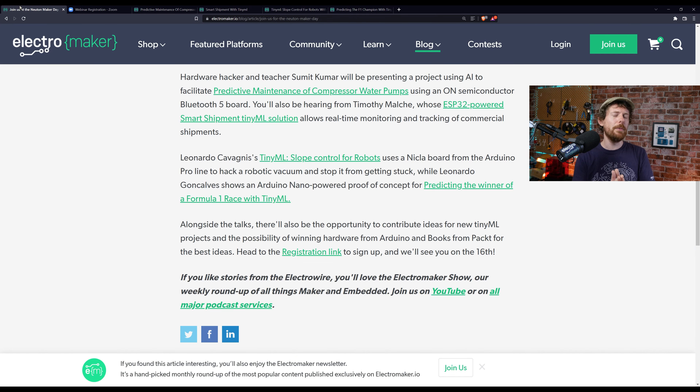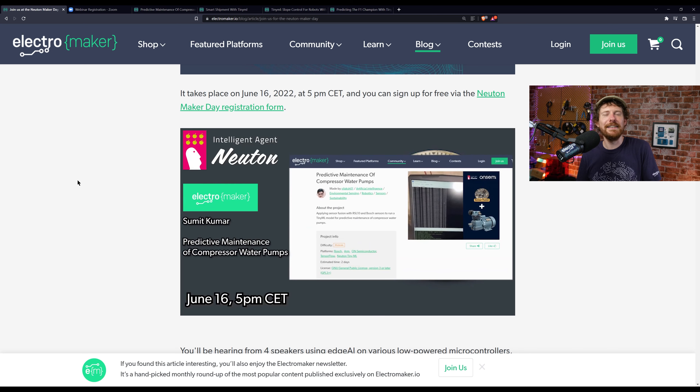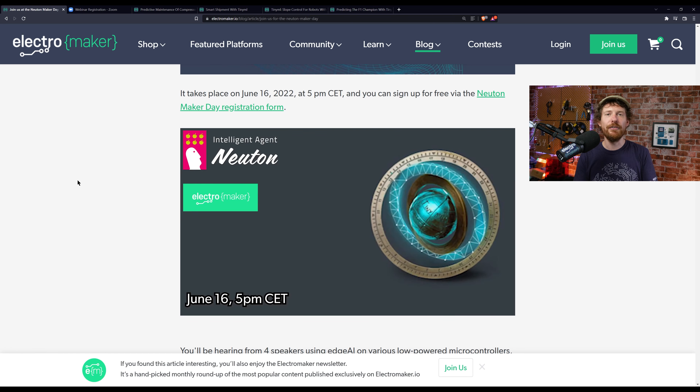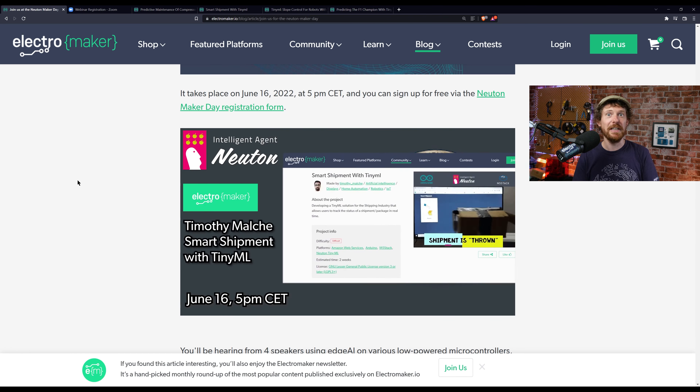There are going to be some cool competitions as well. At the time of recording this hadn't been announced, but by now you'll probably know there's a chance to win hardware from Arduino and books from Pact — exactly how, you'll have to come along to the webinar to find out. This is something quite exciting for me as I've never been part of a webinar like this. If you'd like to join us, head to the link — it's completely free.